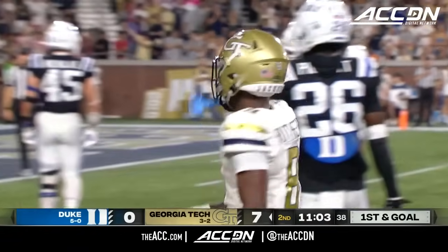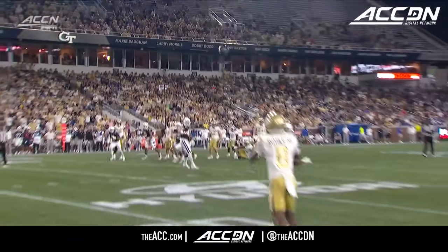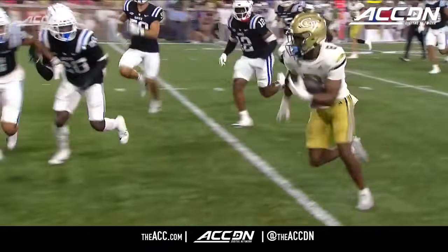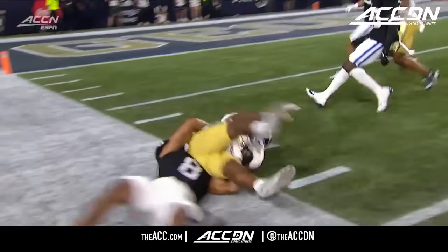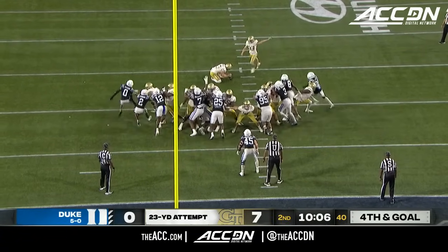Stone makes the play that probably saves the touchdown. 24 yards. Haynes King makes a great throw right here. And had he seen what was in front of him, he could have pump faked — I think he might have been able to run, maybe even for a touchdown. But great. So this will be right at about 23 yards.